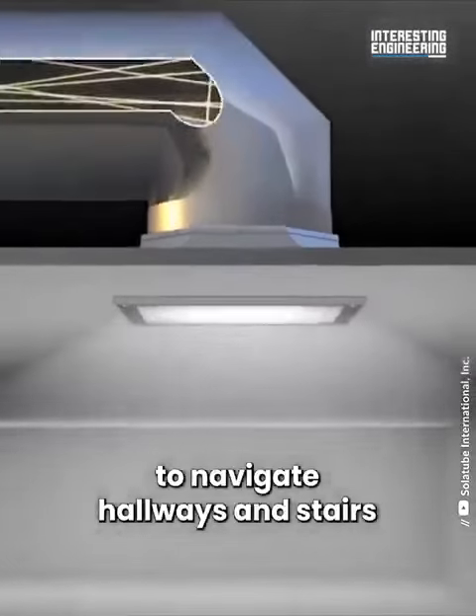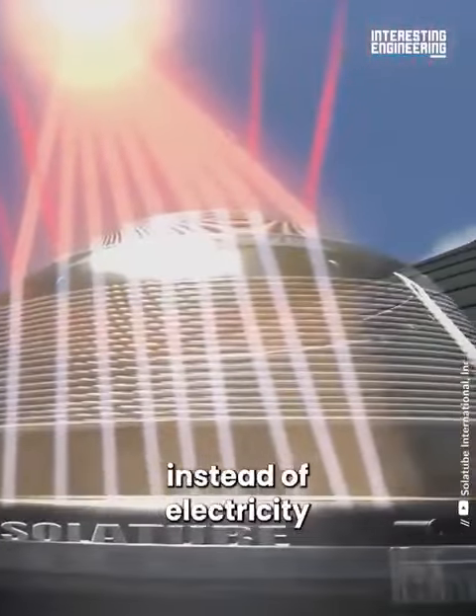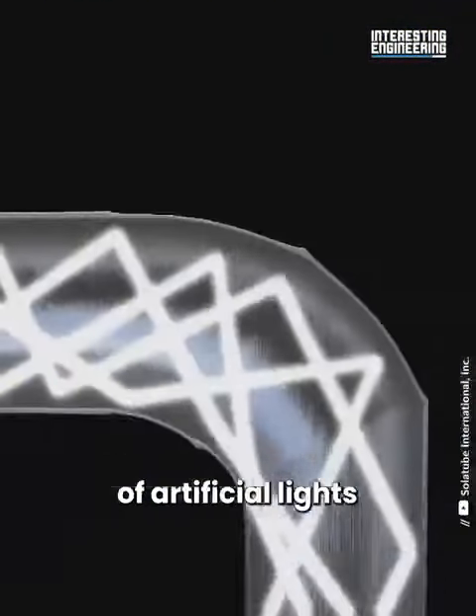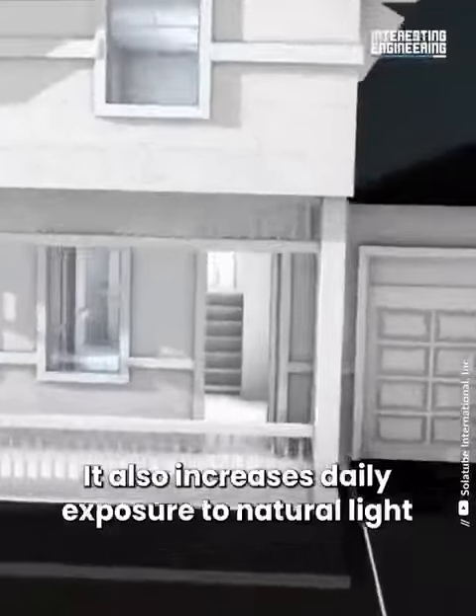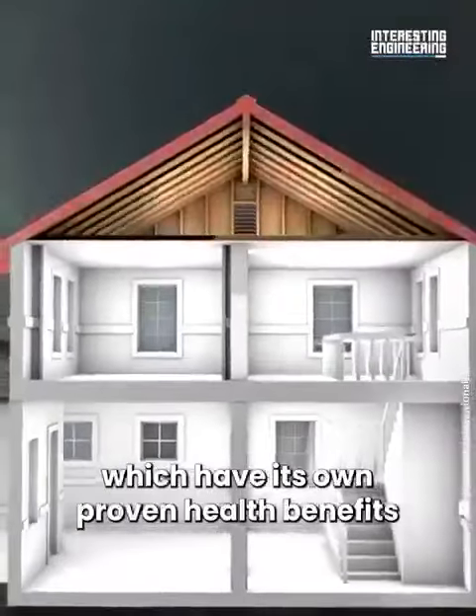Since this system uses natural light instead of electricity, it reduces the harmful effects of artificial lights. It also increases daily exposure to natural light, which has its own proven health benefits.